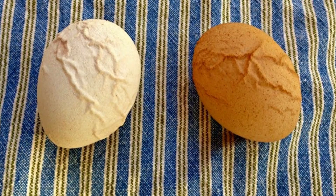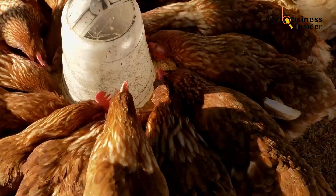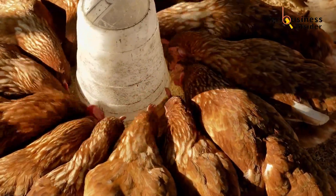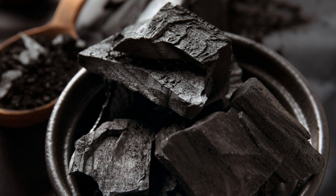If your eggs are coming out with weak shells, runny whites, or pale yolks, the problem may not be your birds. It might be your feed's bioavailability or contamination load. More interestingly, your solution might not be a fancy new supplement, but an age-old natural remedy — activated charcoal.